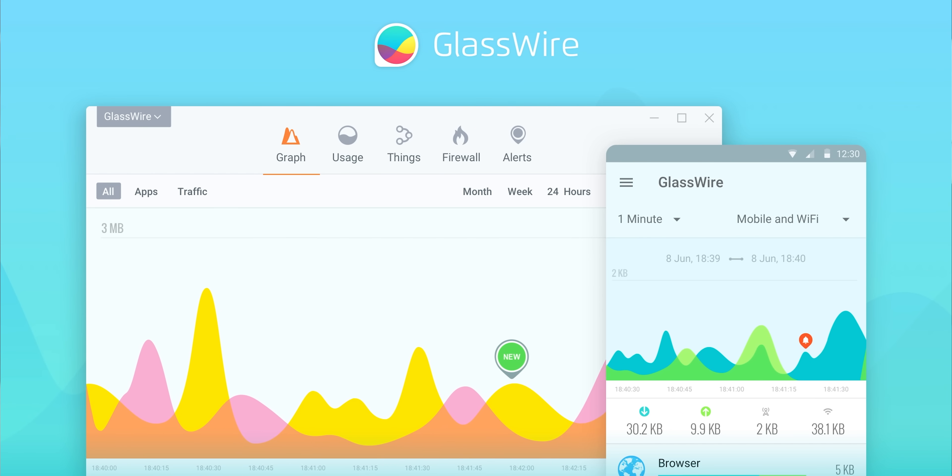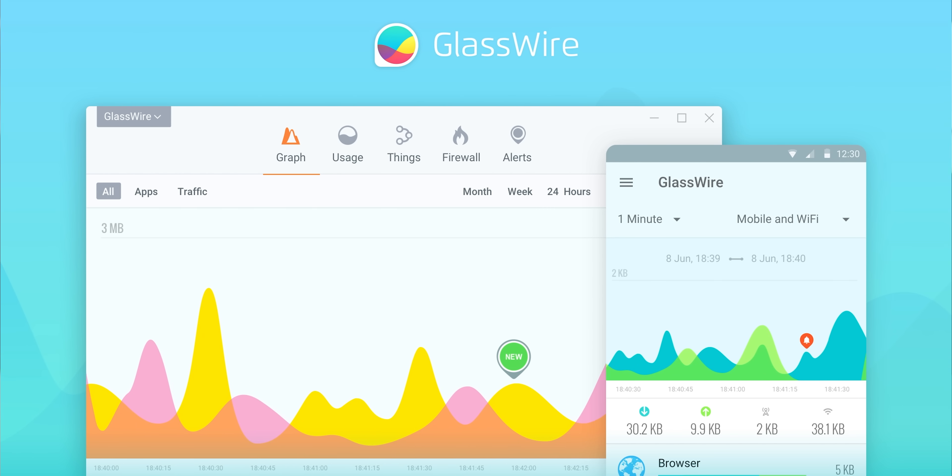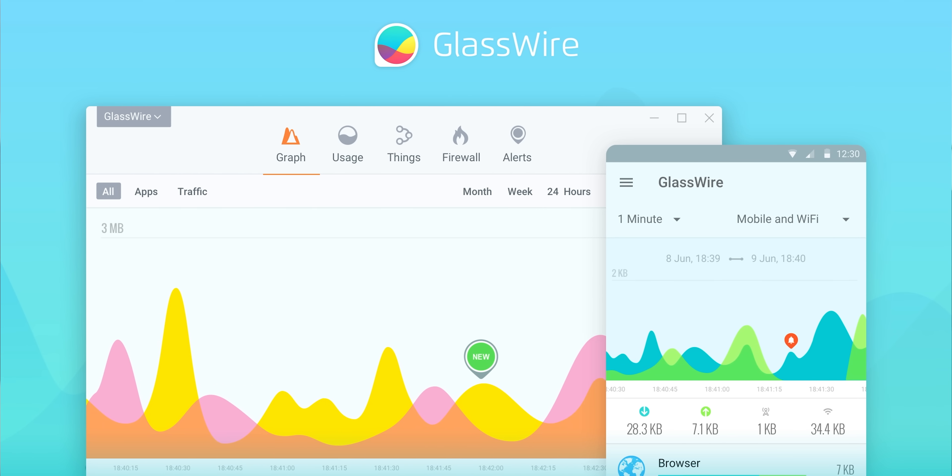This video is brought to you by GlassWire. With GlassWire you can instantly see your current and past network activity on your Windows or Android device. Use offer code Linus at the link below to get 25% off.